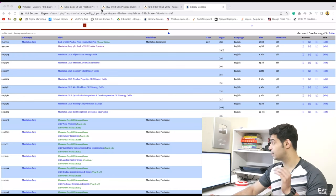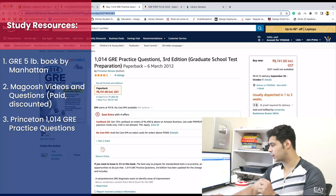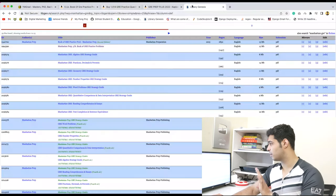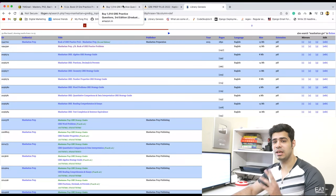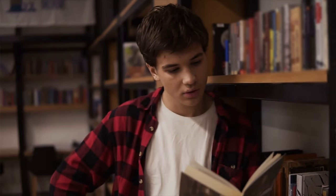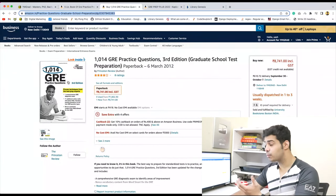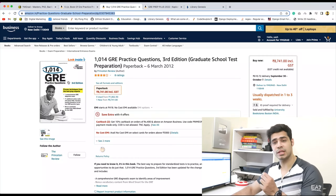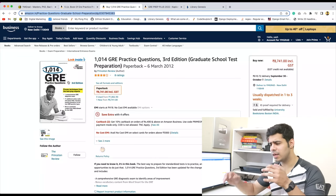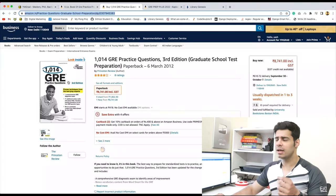Let's talk about the other resources I recommend. The next one is the Princeton 1014 GRE Practice Questions book — again, a very important book. The cost is pretty high, but don't worry, everything is available on that website. The book is really good; it has a lot of questions and comes very close to the actual level of the GRE. Notice I'm not recommending the ETS material because they make the test look very easy while it's actually not. I would steer clear of the official book for the most part.